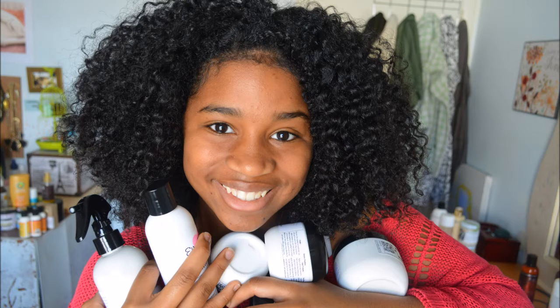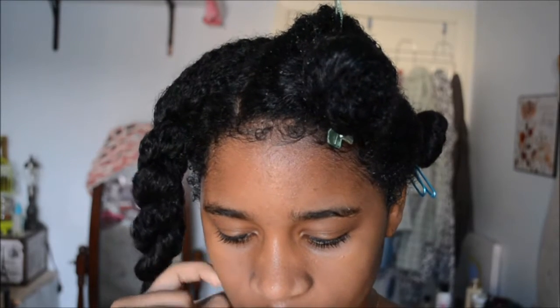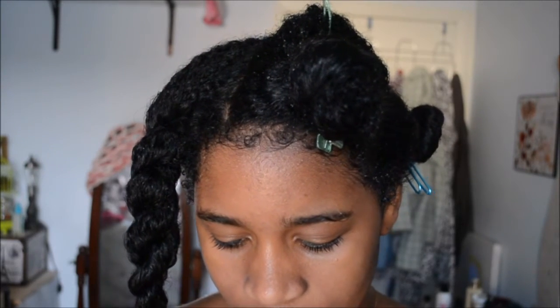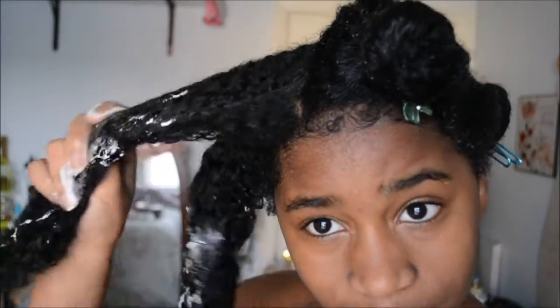It says to lightly spray hair with water, but my hair is drenched because I had to rinse out the detangler — which is another reason dry detangling is a good idea. The product is a nice creamy consistency, very thick. I'm liking that. I'm just going to unravel each section and apply it all the way down. That's really nice!